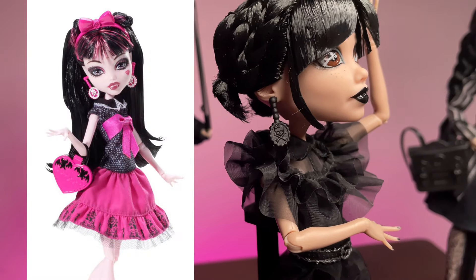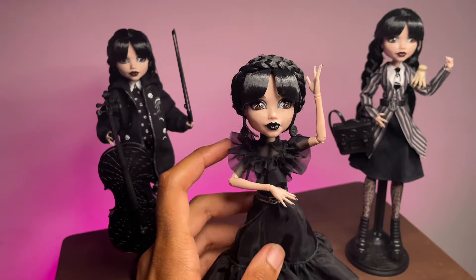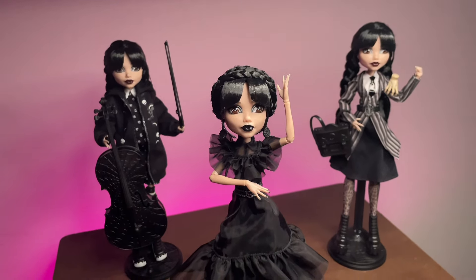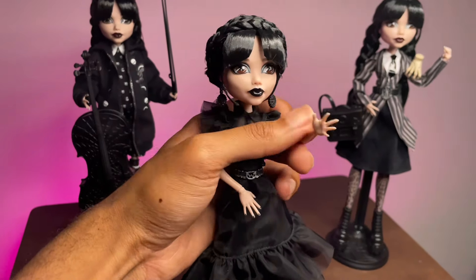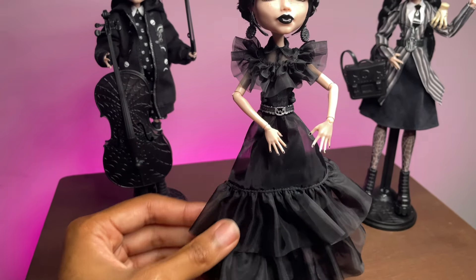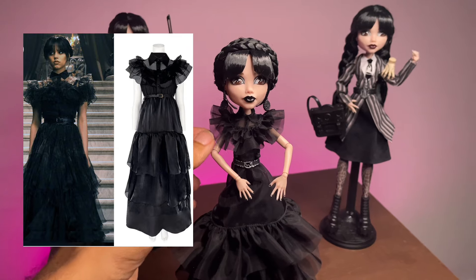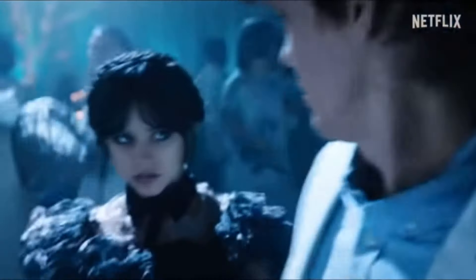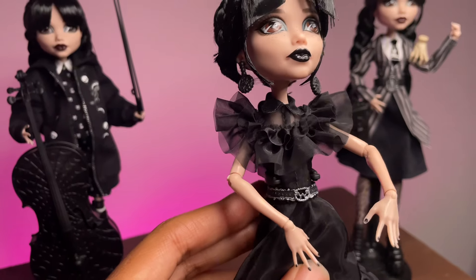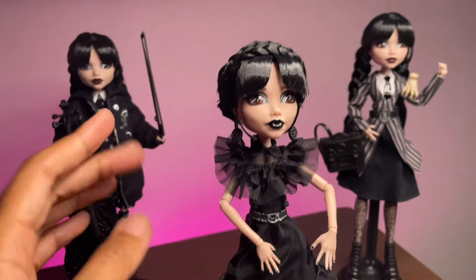I heard the earrings she has on are actually repeats from Picture Day Dracula, which doesn't bother me necessarily, but some people feel strongly about collector dolls having reused accessories. Am I the only one who gets collector vibes from these dolls? She does have her painted nails, and this doll has both regular hands - no snapping hand. I really love the dress. The fabric doesn't bother me - I like the effect it gives. It's very show-accurate: in the show this dress is see-through and Jenna Ortega had to wear a bodysuit under it, and this doll actually has a full bodysuit on underneath. I love the collar with the ruffles and how the fabric shines a little in the light.